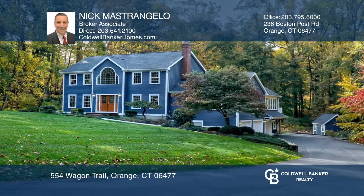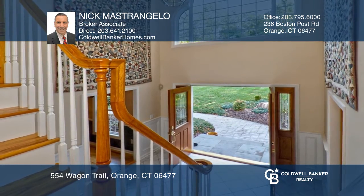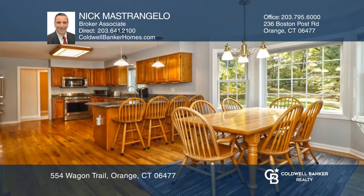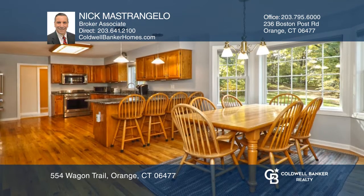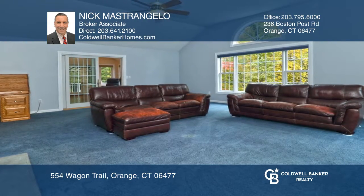This home is majestically set on three acres with unforgettable craftsmanship throughout. A two-story foyer with palladium window unfolds to the formal living room, dining room, and spacious granite kitchen with breakfast nook.